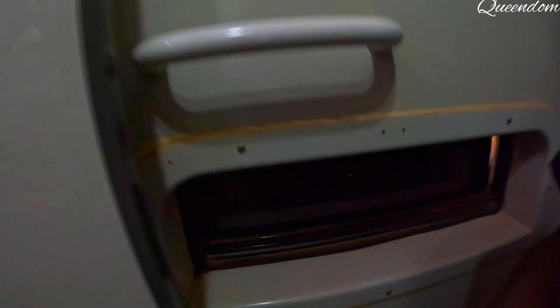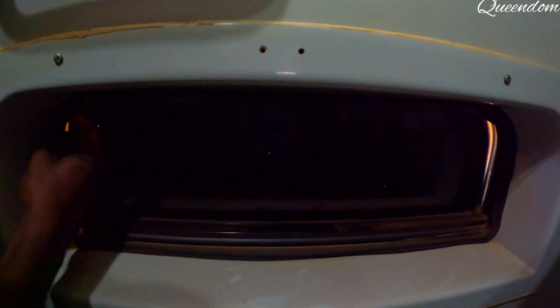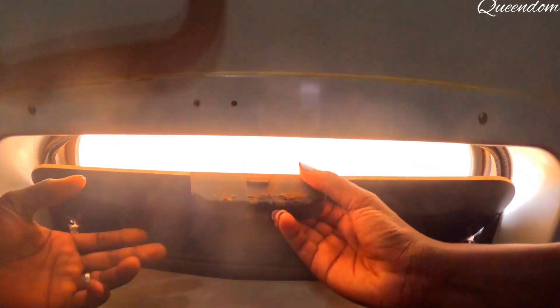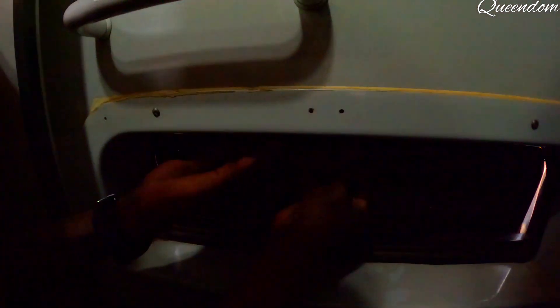In case the system malfunctions, you open this so that you can get air from outside until you are rescued. So in case of a malfunction, you push this and open it this side so that you can get some air. Wow, that's amazing — that's how they finished the building!